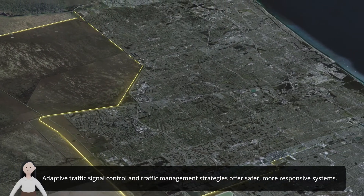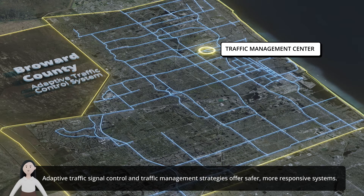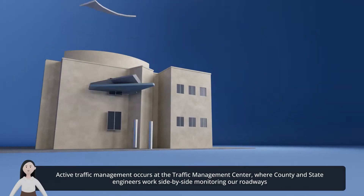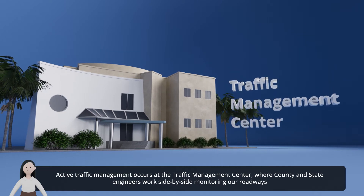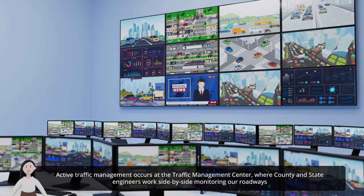Adaptive traffic signal control and traffic management strategies offer safer, more responsive systems. Active traffic management occurs at the Traffic Management Center, where county and state engineers work side-by-side monitoring our roadways.